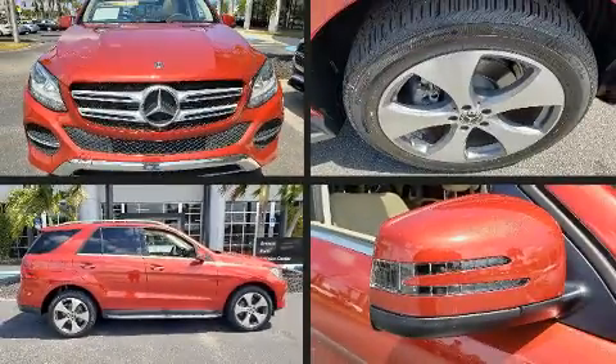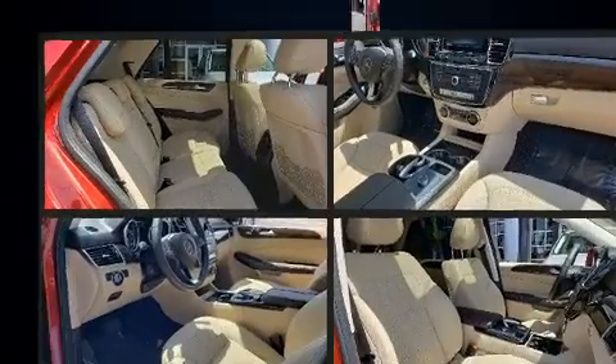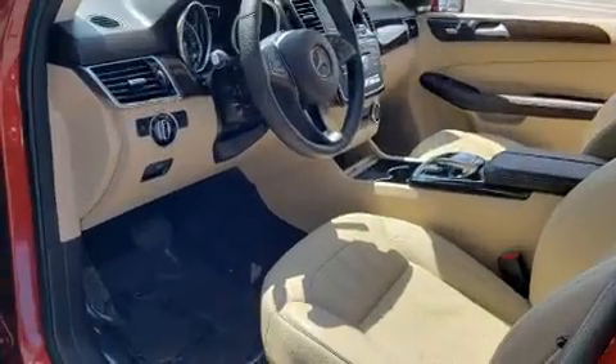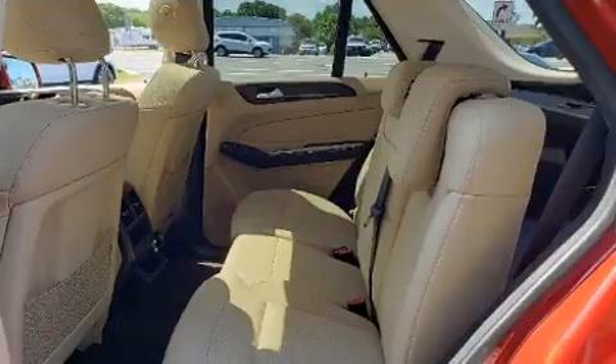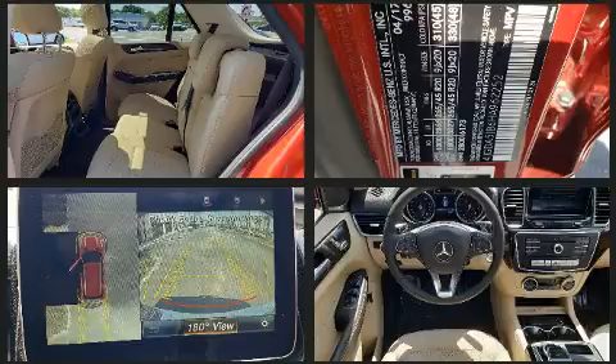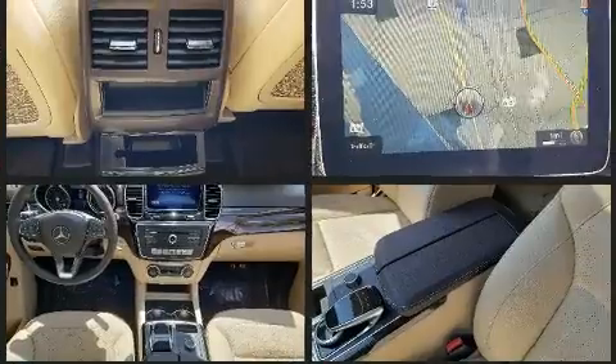Outstanding design defines the 2017 Mercedes-Benz GLE class. With just over 30,000 miles on the odometer, this four-door sport utility vehicle prioritizes comfort, safety, and convenience. It features an automatic transmission, rear-wheel drive, and a 3.5-liter six-cylinder engine.